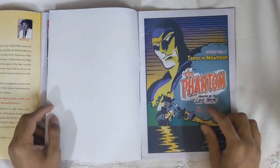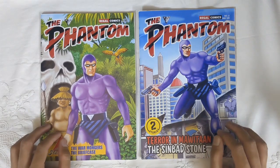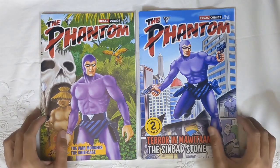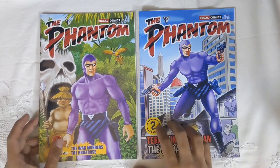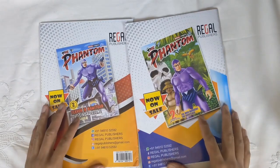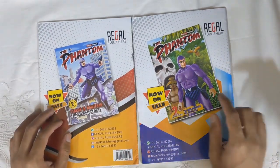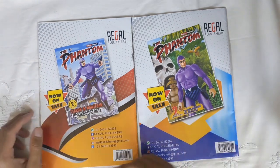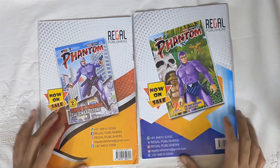Both issues contain two stories. The front cover has art by Indian artist Vincent Moses Raja, if I'm not mistaken. His art was also featured in the Chronicle Chamber Bushfire Fundraiser Phantom art book. He's drawn both covers, and the back of each book has an ad for the other issue, along with the publisher's contact details.